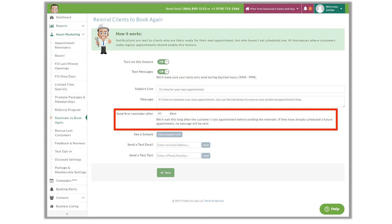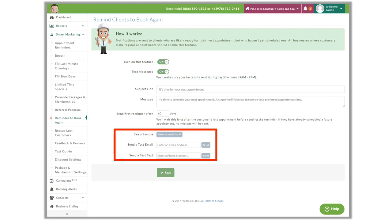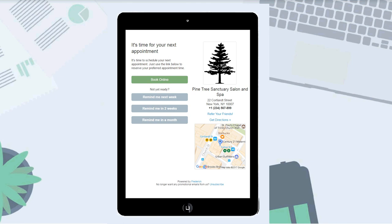How soon this reminder is sent after a client's last appointment is really up to you and the services you offer. 60 days is the default, but no one knows better than you how often your clients book. If they usually book once a month, you may want to send this reminder out 45 days after their last appointment. We can personalize the subject line and the body of the message, but what is pre-populated is pretty effective, so you don't need to worry about personalizing it if you don't want to.